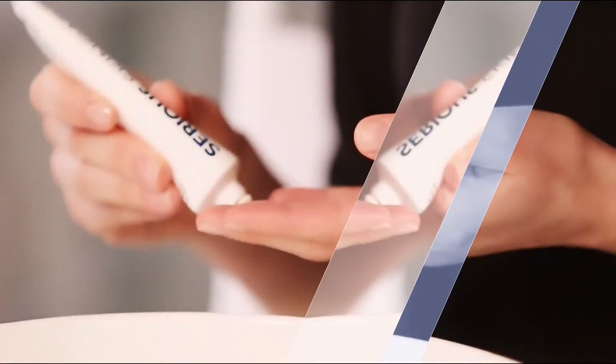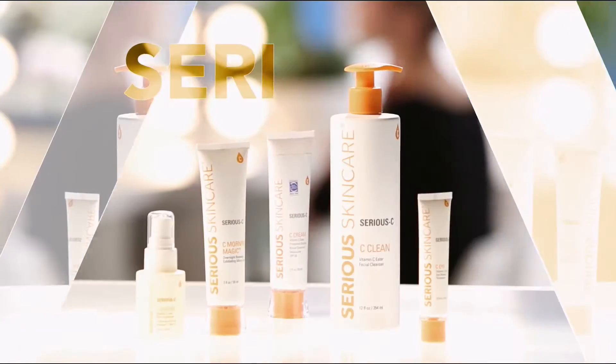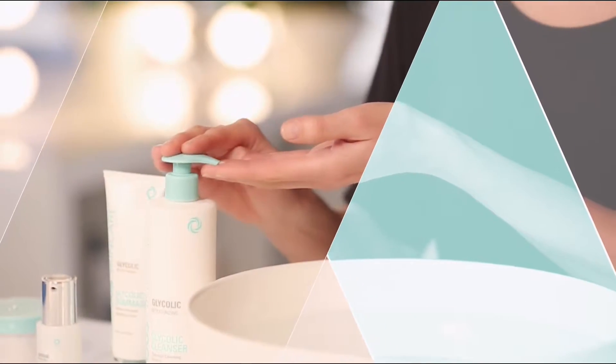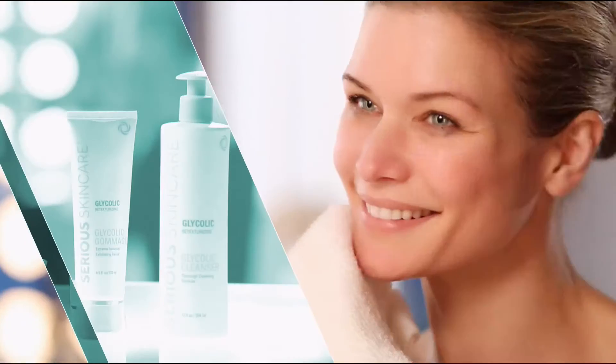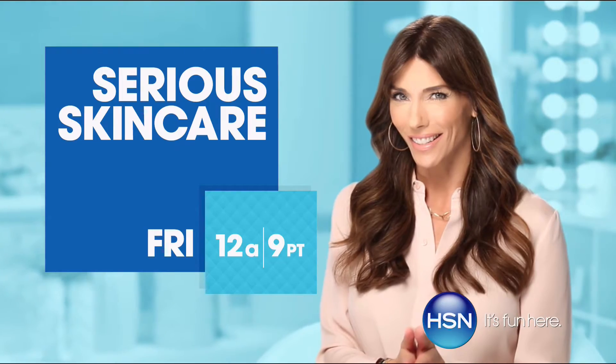The Serious Skincare woman is every woman — we have something for everyone. The A Defiance line is for those women who have lines and wrinkles. If you're not using A Defiance, you're not doing everything you can for your skin. Serious C is for anyone who wants brighter, more luminous looking skin — if you're over 40, it's an absolute must. The Glycolic line is for anyone who wants to renew their skin and re-texturize. You will get better skin with Serious Skincare.